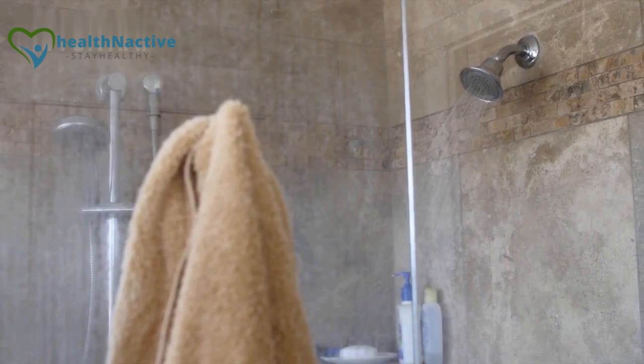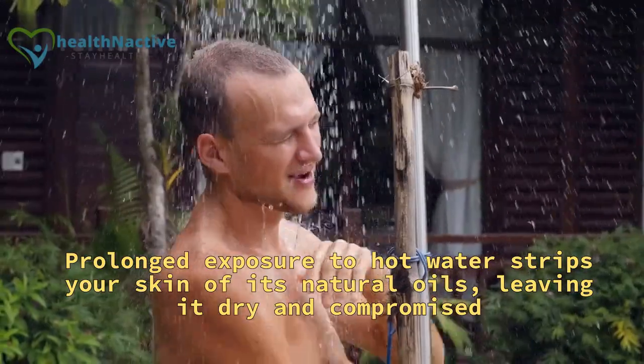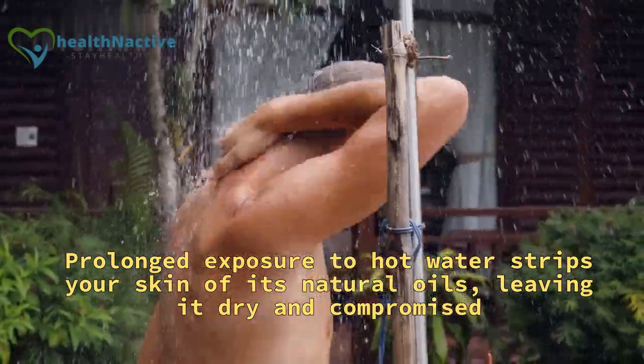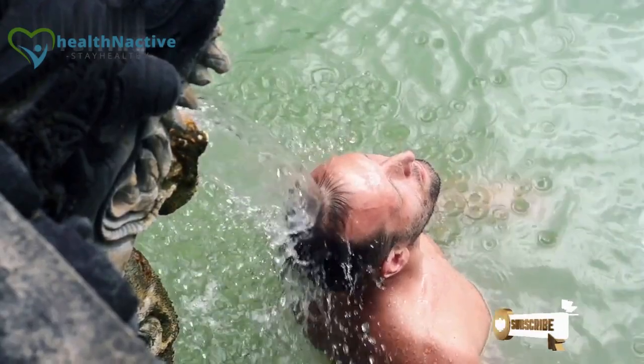Shorter and cooler showers are your skin's best friends. Prolonged exposure to hot water strips your skin of its natural oils, leaving it dry and compromised. Opt for lukewarm water and keep your showers brief to maintain your skin's suppleness all year round.